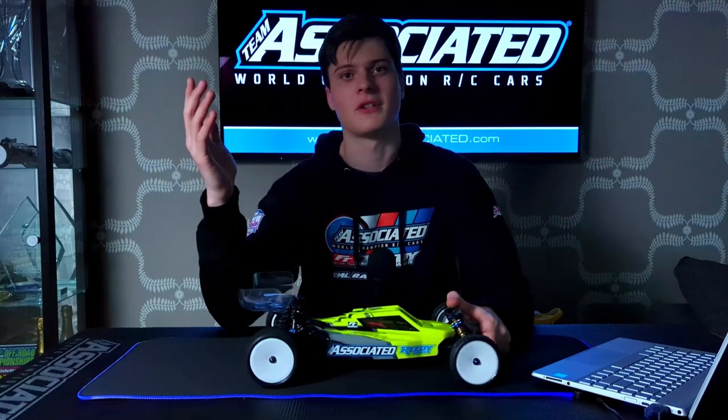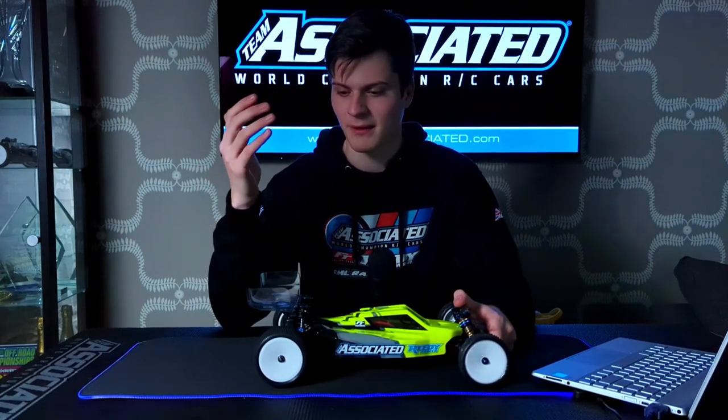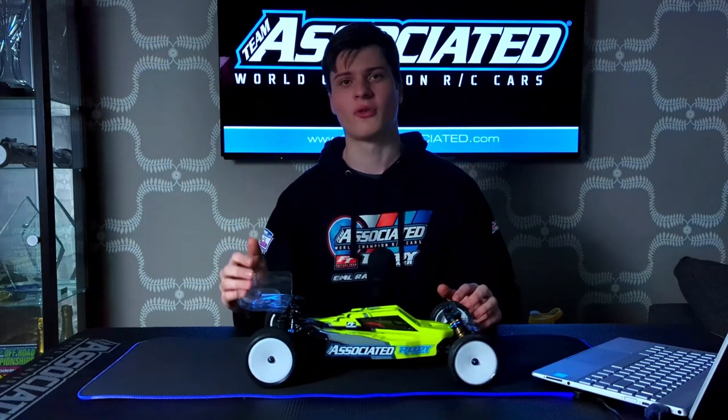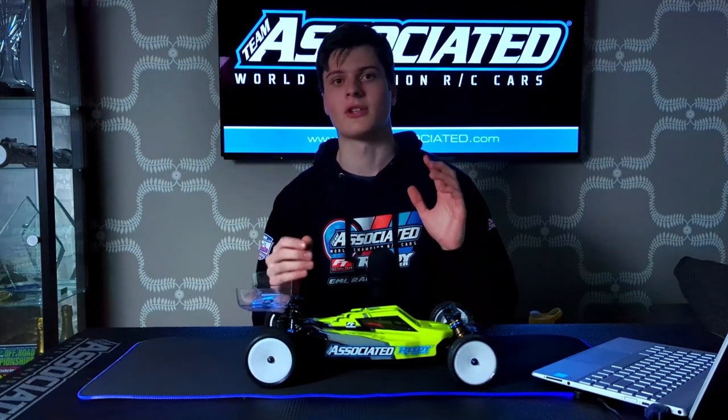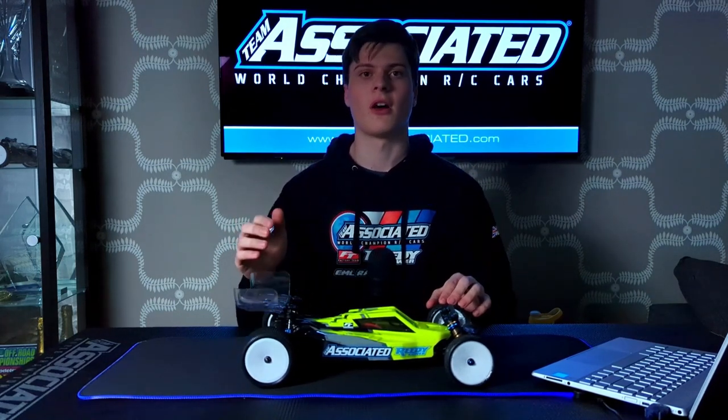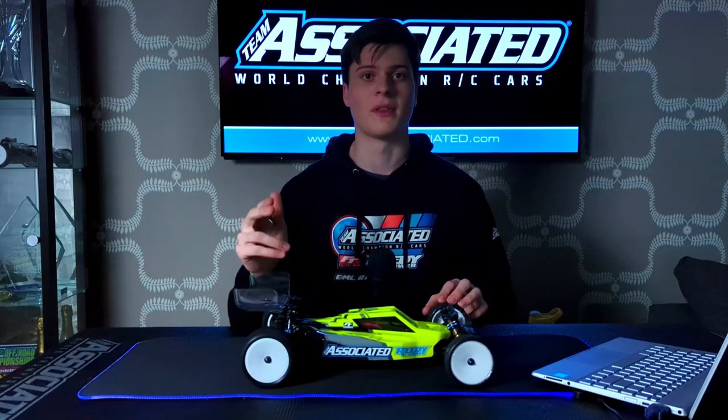That's a good list of changes you can make during a day's racing on carpet. Obviously there are a lot more changes you could make, but these are just the ones that me and Tommy find we change the most through the day. Hopefully if you liked the video give it a like, subscribe, and we'll see you in the next one.